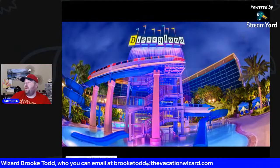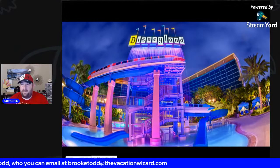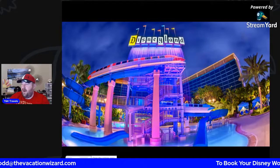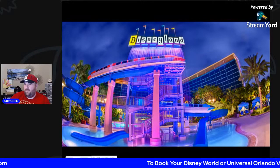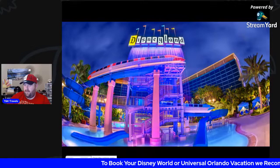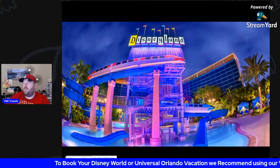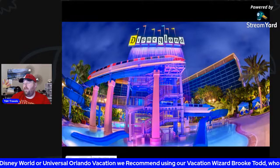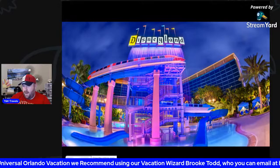Disneyland — since we all know there's a chance they may open next month — the Disneyland Hotel is actually possibly about to start taking reservations for the resorts there. They've already started taking some for DVC members, but they may start taking it for the public for the end of April very, very soon.